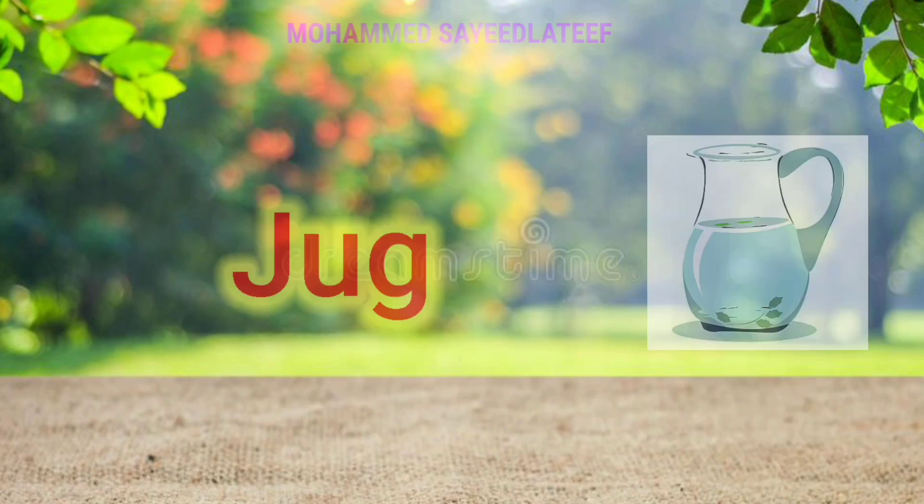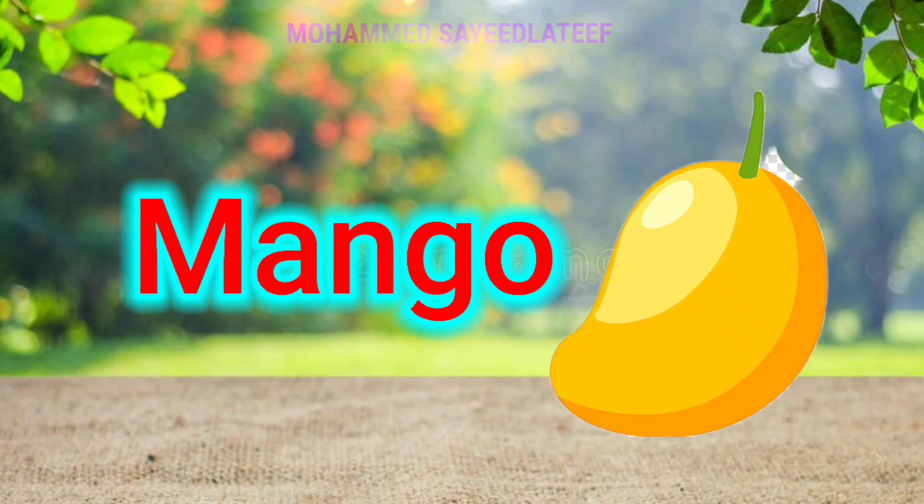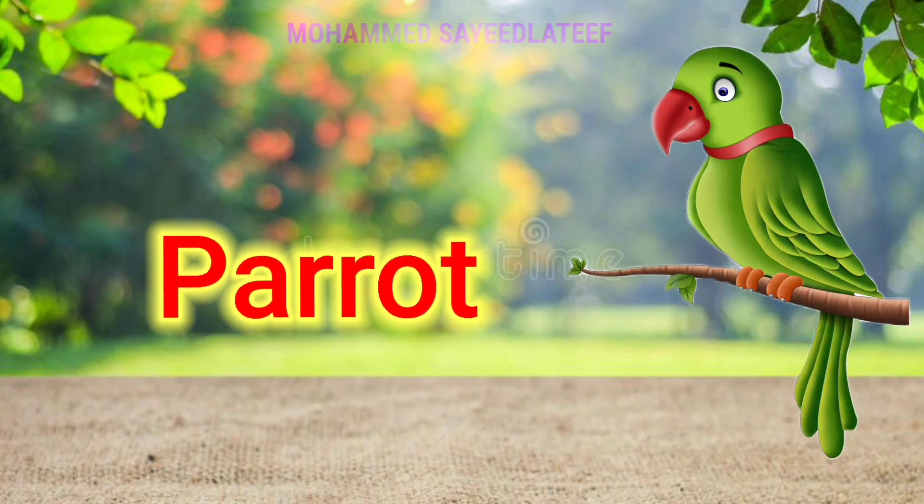I for ice cream, J for jug, K for kite, L for lion, M for mango, N for nest, O for orange, B for parrot.